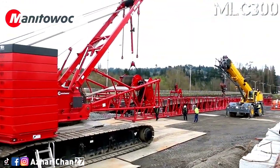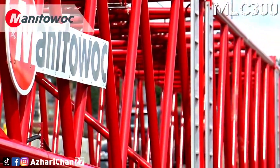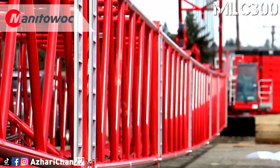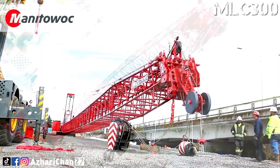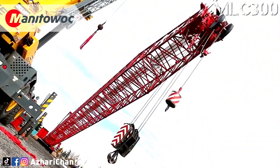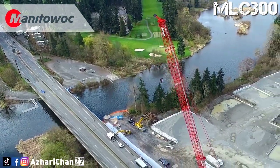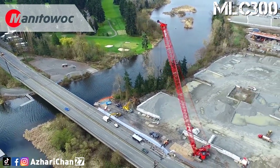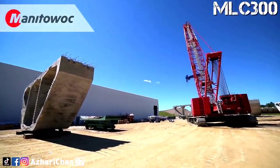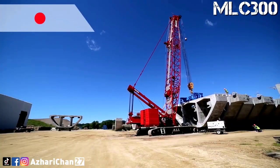Already known for its VPC technology that delivers unprecedented lifting performance, the MLC 300 incorporates a wide array of boom and jib configurations, including a 3.5-meter wide boom kit for exceptional capacities with extended upper boom point and VPC Max. The crane control system offers a user-friendly interface with two full graphic displays mounted horizontally for better visibility, a jog dial for easier data input, and ergonomic joysticks.